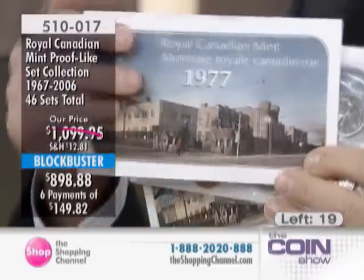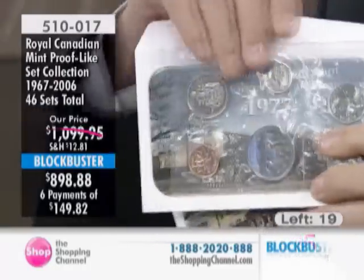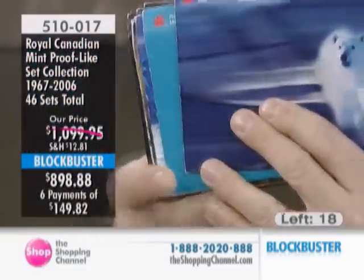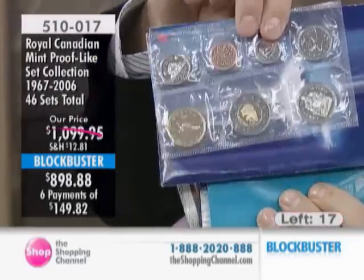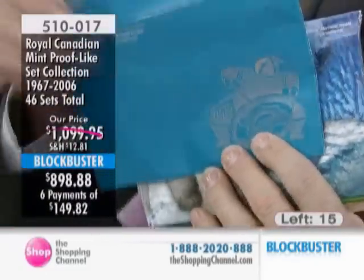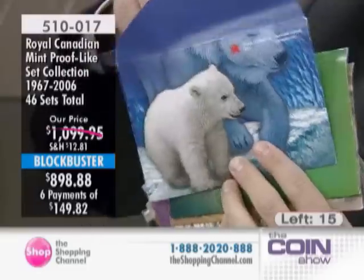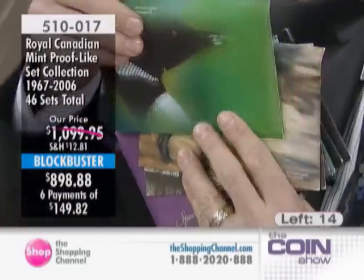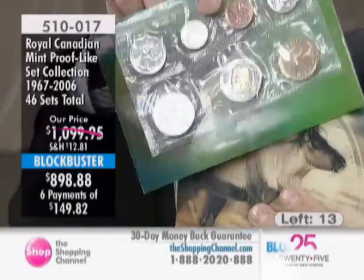If you want to get into coin collecting, you can do it with newer coins from the Royal Canadian Mint or with these older coins. In the late 1980s, they switched to colored envelope packaging — the first one featured a polar bear. In the 90s you've got special editions like the one with the Nunavik coin included. Official issue price today for proof-like or equivalent numismatic uncirculated sets is $23.95.